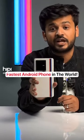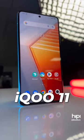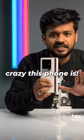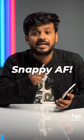This is the fastest Android phone in the world right now. This is your exclusive first look at the iQoo 11 and you need to see how crazy this phone is. This phone comes with the most powerful Snapdragon 8 Gen 2 — this phone is snappy AF.